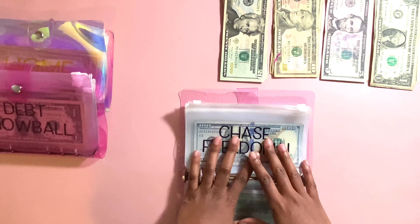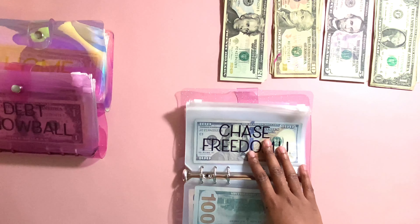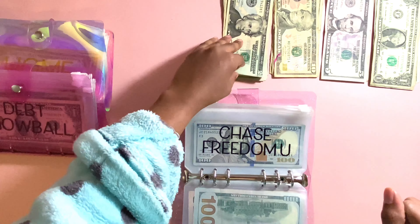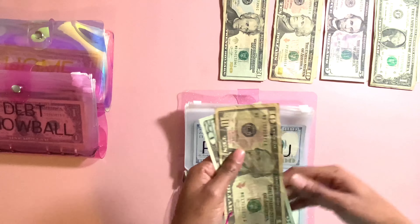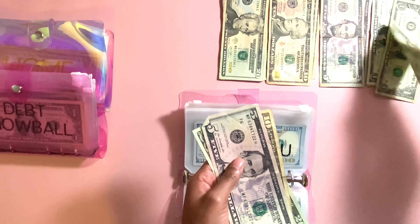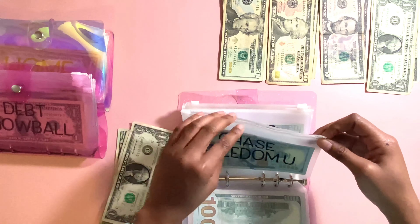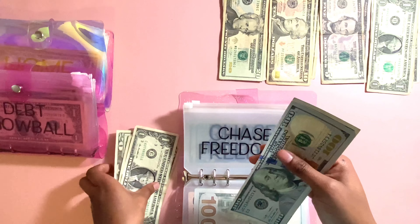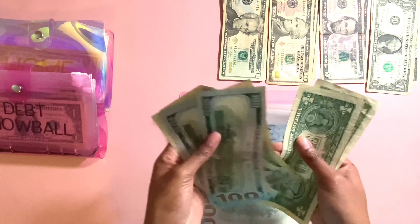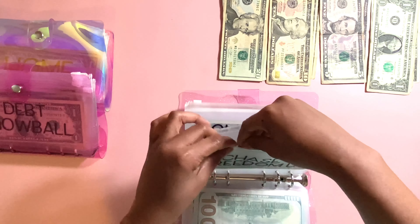Chase Freedom Unlimited is going to be getting $38. So that's going to be a $20, a $10, a $5, and three $1s. Total, we should have $238. So I have $20, $220, $225, $226, $227, $238. So $238, and this covers the minimum payment for this credit card.